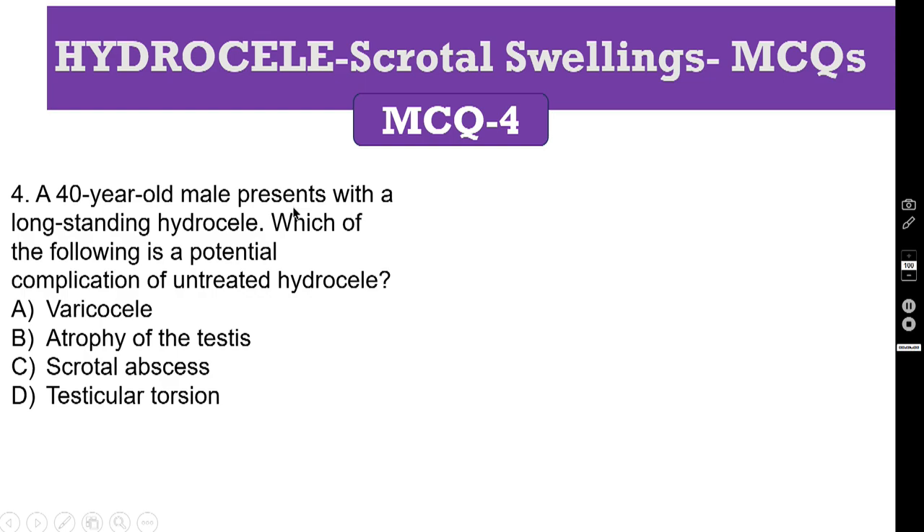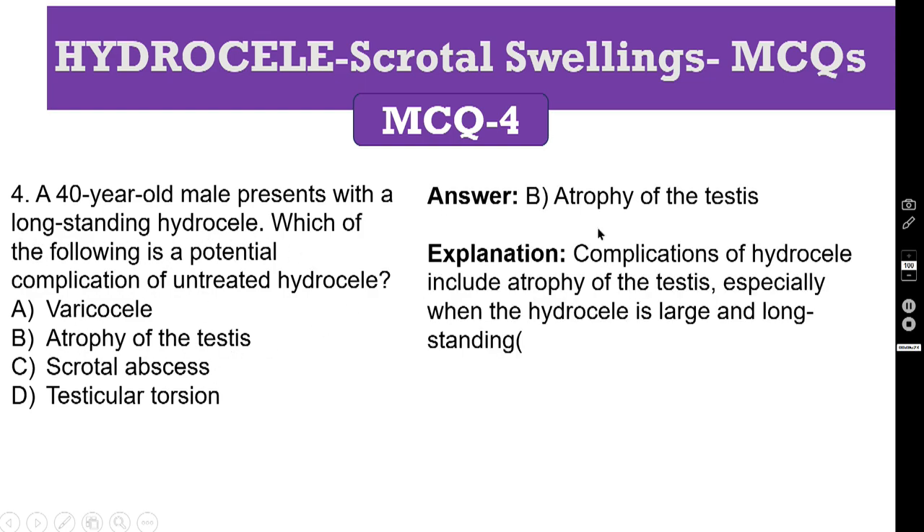MCQ number 4: a 40-year-old male presents with a long-standing hydrocele. Which of the following is a potential complication of untreated hydrocele? A: varicocele. B: atrophy of the testis. C: scrotal abscess. D: testicular torsion. Since it is a long-standing hydrocele, the correct answer is B, atrophy of the testis. Complications of hydrocele include atrophy of the testis, especially when the hydrocele is very large and long-standing. Varicocele, scrotal abscess, and testicular torsion are not complications of hydrocele.